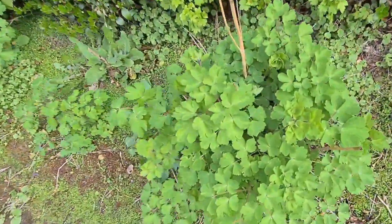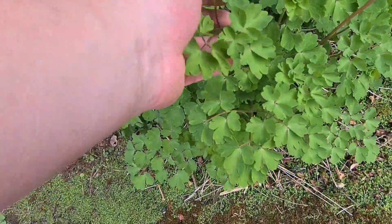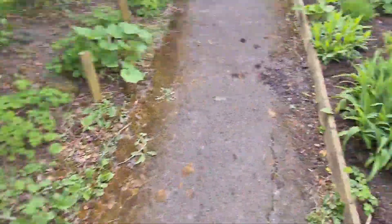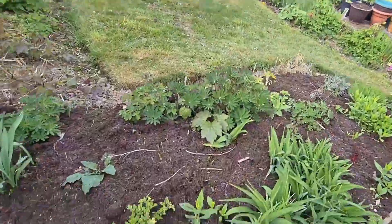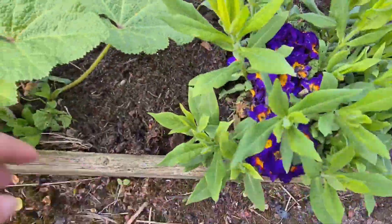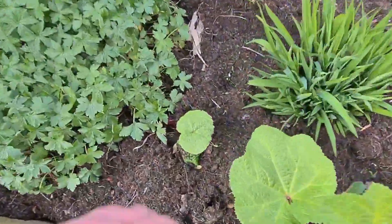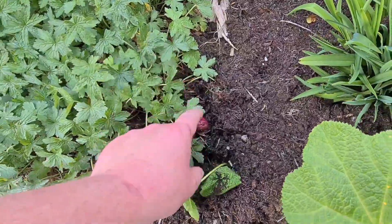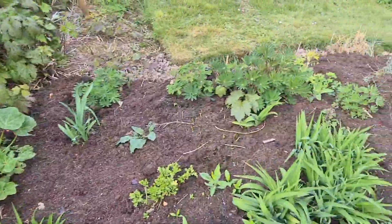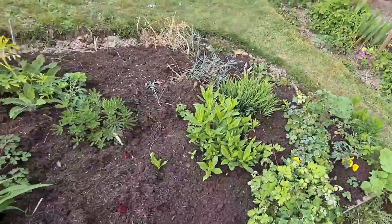These are my aquilegias — these will also need spraying for powdery mildew. And this is what I've top dressed. Nice primula there, self-seeded. The most self-seeded are the hollyhocks. These are my lilies — as you can see, they've already been attacked; they need spraying for lily beetle.